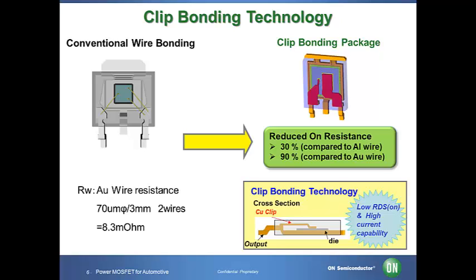Besides the advantage of the ATPAK in size as mentioned earlier, the package cost is about the same as the DPAK package cost. Therefore, the ATPAK can be a replacement for the current DPAK package power MOSFETs with better characteristics.